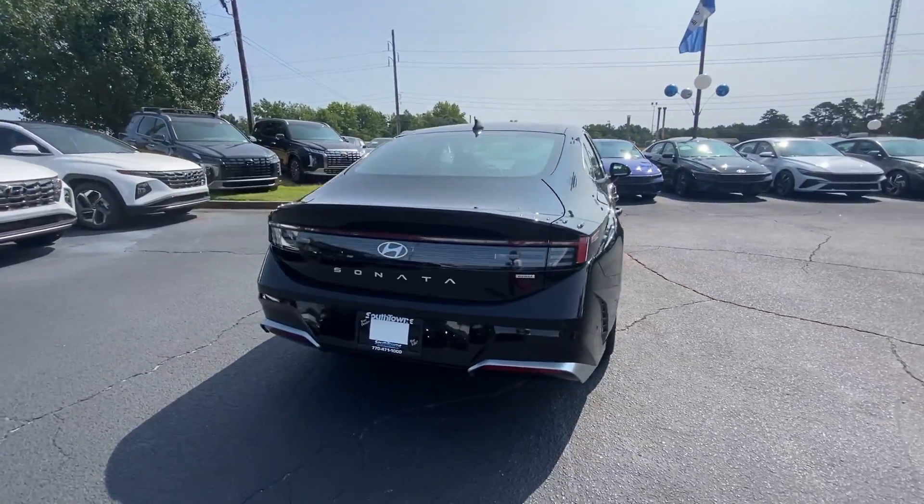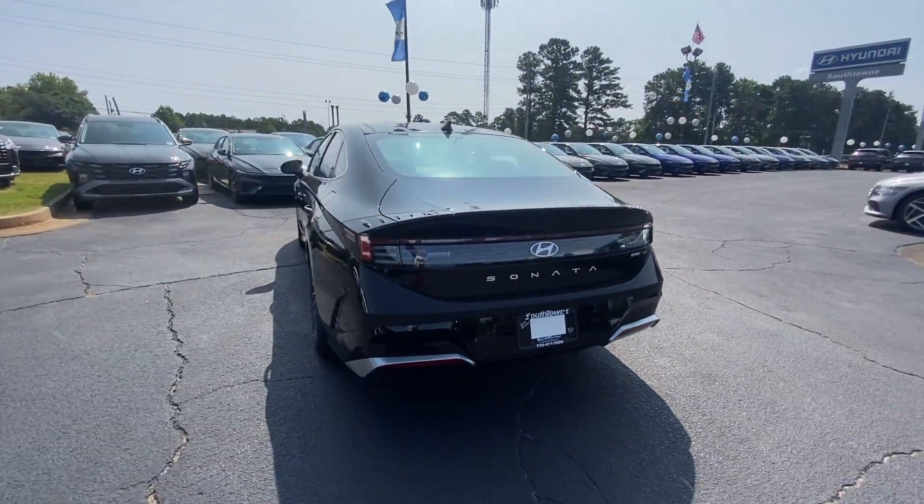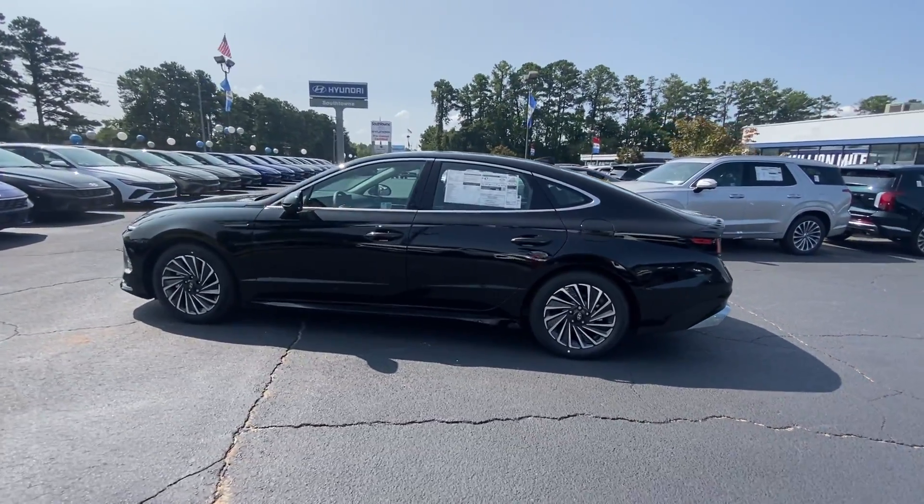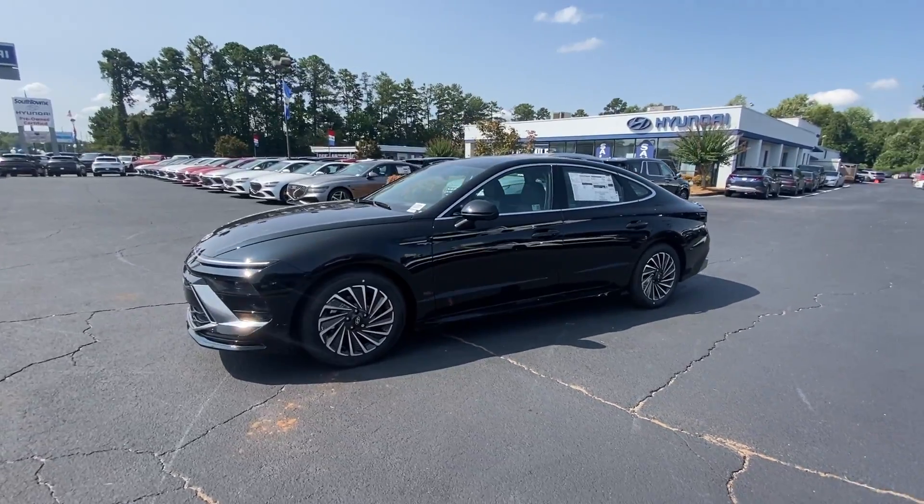From its quiet, spacious cabin to its smooth ride, touchscreen infotainment, and standard driver-assist safety features, this convenient four-door will take you places in standout style.